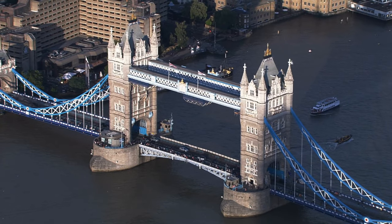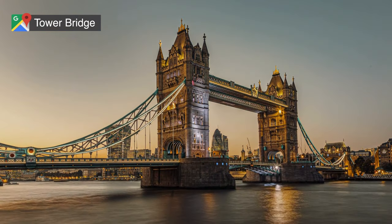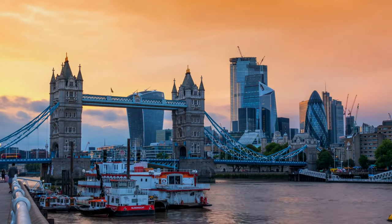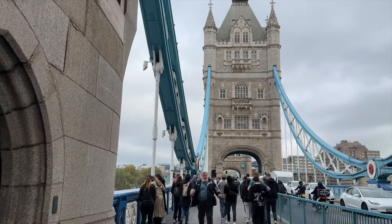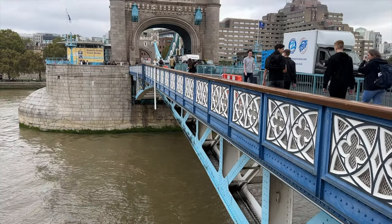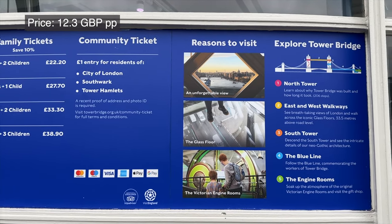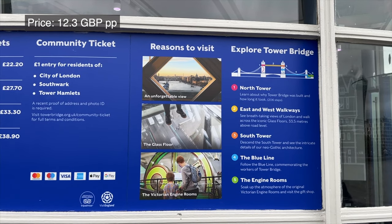Up next on our list is the famous Tower Bridge. This is one of the most globally recognized landmarks and an iconic symbol of London, connecting the borough of Tower Hamlets to the City of London. The bridge was completed in 1894 and is even equipped with a raising mechanism to allow boats to pass by. On the bridge, you can also pay to climb up to the top-level walkways for a better view of the city and explore the exhibits inside.